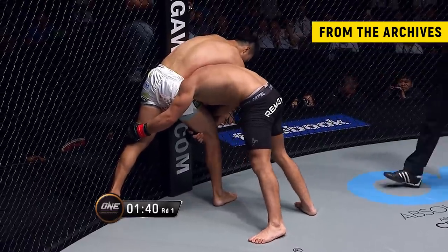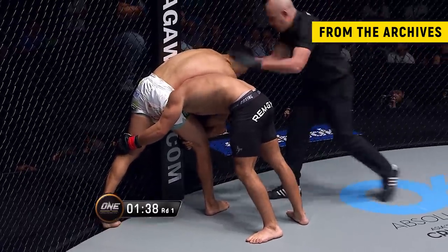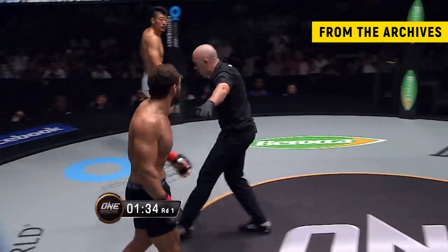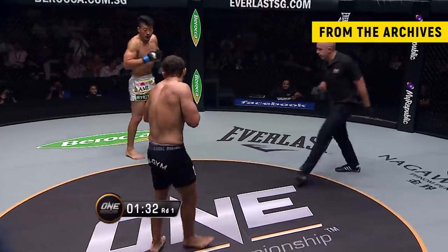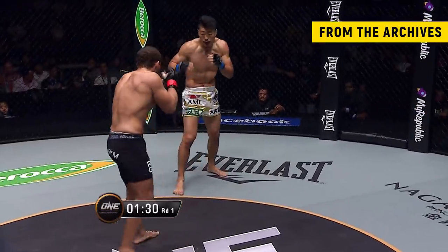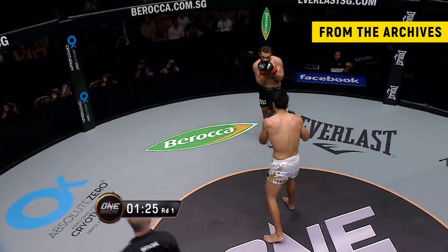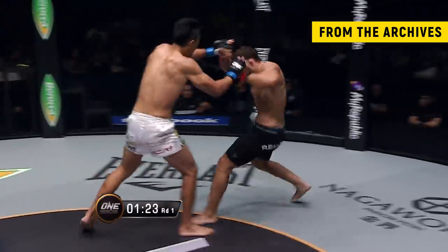Rafiq, barrel-chested, really pushing the pace, trying to keep him pressed against the fence. Strong legs to do that as well. Olivier Costa calls it a stalemate and brings them to the center. Well, it's going to be interesting to see how long Rafiq can keep this pace, trying to keep him pressed against the fence. It looks like he's bearing quite a bit of Mizuno's weight when he's against the fence there.